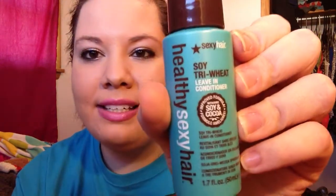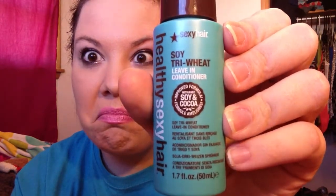And this last one is Soy Tri Wheat Leave-In Conditioner from Sexy Hair. It says improved formula with soy and cocoa. That's kind of weird — soy tri wheat, that's a lot of ingredients in there. Let's give it a little spray on my hand. It doesn't smell like what I thought it would smell like — I was waiting for a chocolatey smell because it said cocoa. It smells just like a cleaner, not a bad cleaner. Like if you mix hairspray and a cleaner together, that's what you get. I'm not good with smells.